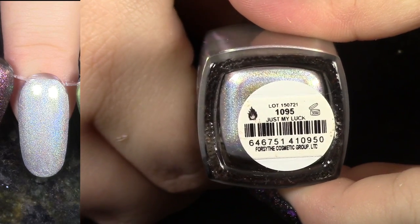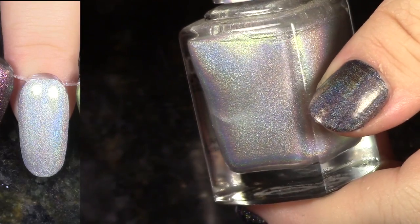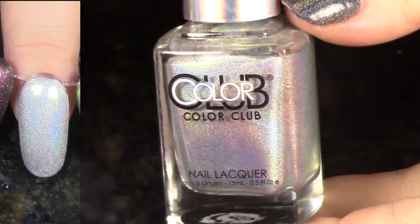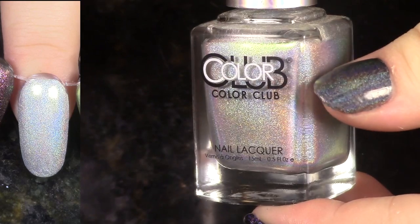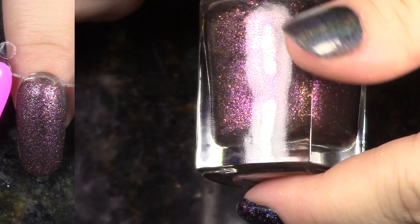Just My Luck also comes from the Halo Hues for 2015. This one looks like it has blue and gold shimmer in it. I actually am really digging this one. It does look very similar to all the rest, and they have these subtle differences. It's kind of like the Color Kissed Hollows from I Love Nail Polish that just came out. So anyway, keeping that one.